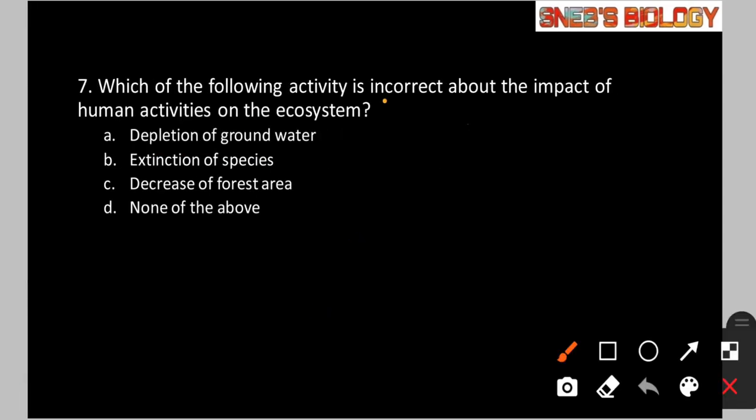Question number 7: Which of the following activities is incorrect about the impact of human activities on the ecosystem? Option A: Depletion of ground water. Option B: Extinction of species. Option C: Decrease of forest area. Option D: None of the above. All three — depletion of ground water, extinction of species, and decrease of forest area — happen due to human activities and severely affect the ecosystem. So the answer is option D, none of the above.